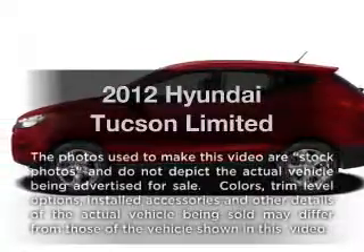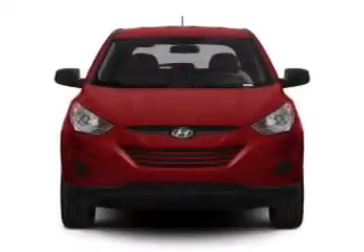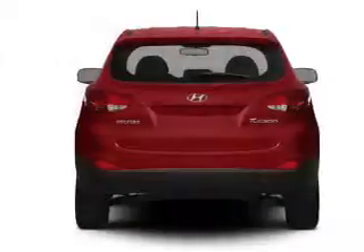Presenting the 2012 Hyundai Tucson — this is the set of wheels you've been looking for. With an efficient four-cylinder engine connected to a smooth-shifting six-speed automatic transmission.